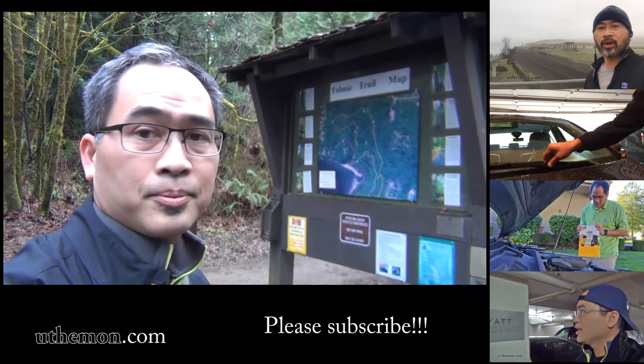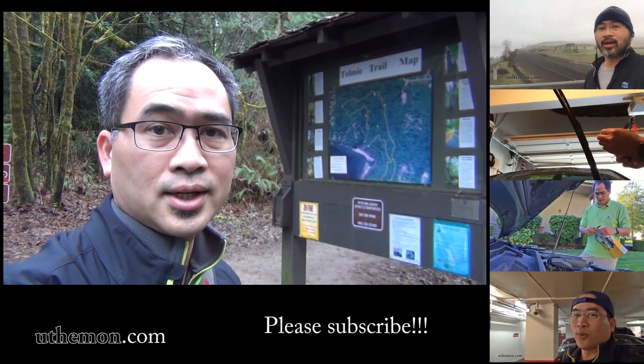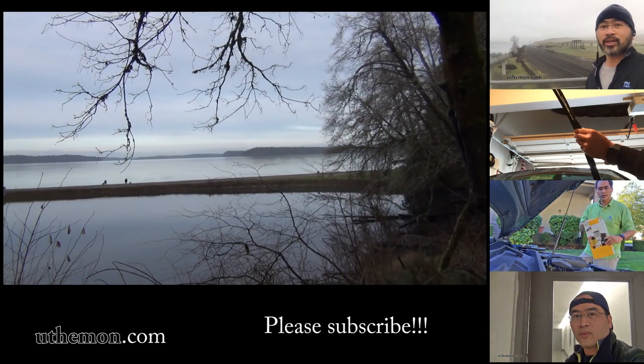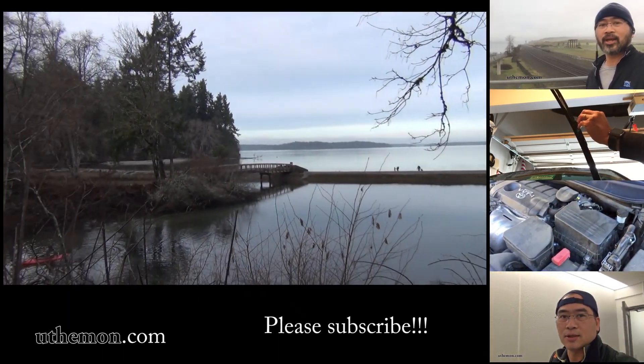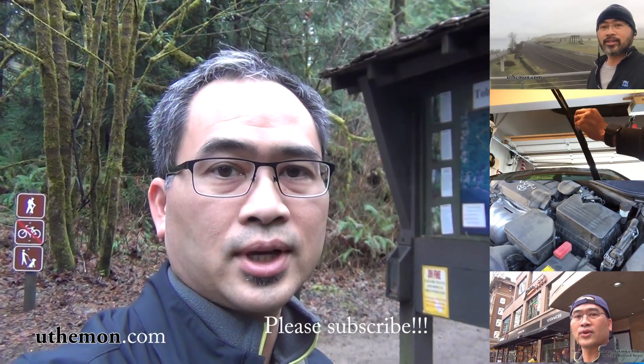The trail map is right behind us — this is not where we started but it's where we end. Thanks for coming along. Please give me a thumbs up if you liked this video, leave comments if you'd like — I'd appreciate hearing from you. Thank you for watching and I'll see you next time.